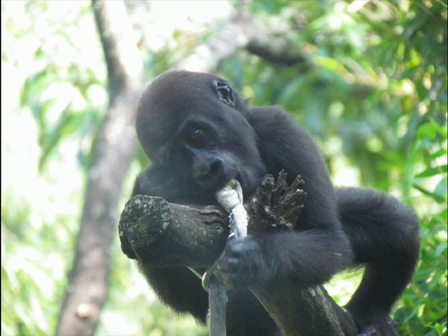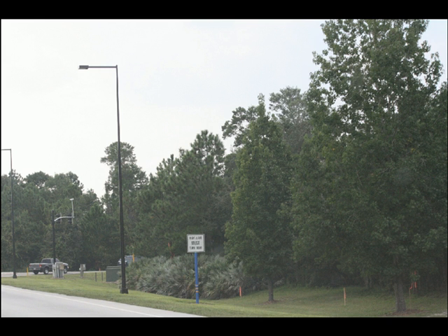The other notable animal: a gorilla that is now one year old, also from the Pangani Forest Exploration Trail.